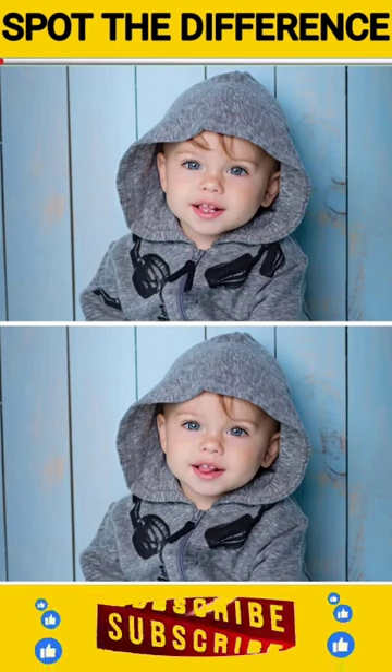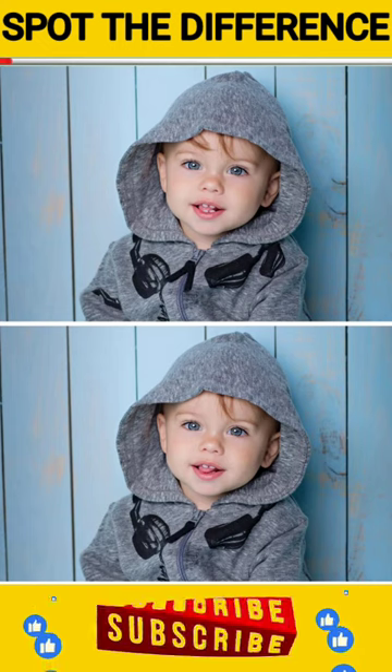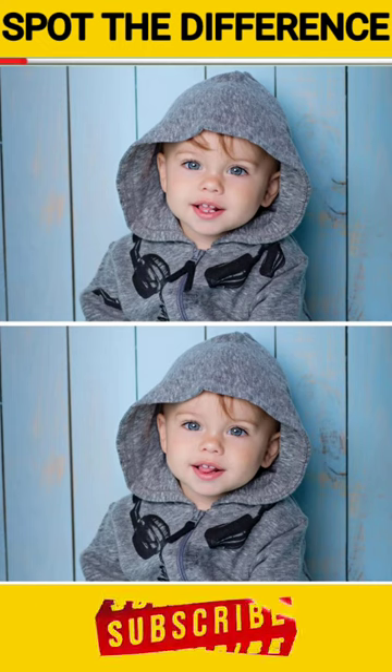Hello guys, this is the puzzle for today. Here you can see two identical images with few differences. You have to find the differences within 60 seconds.